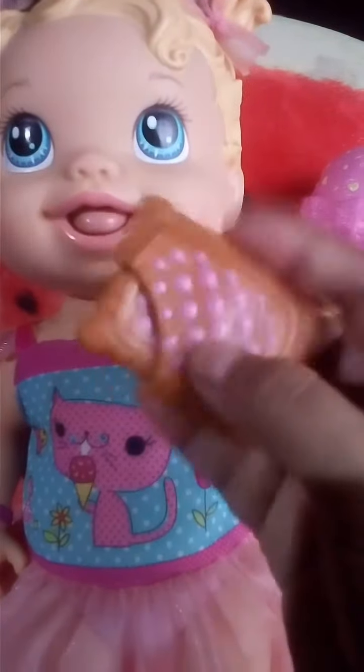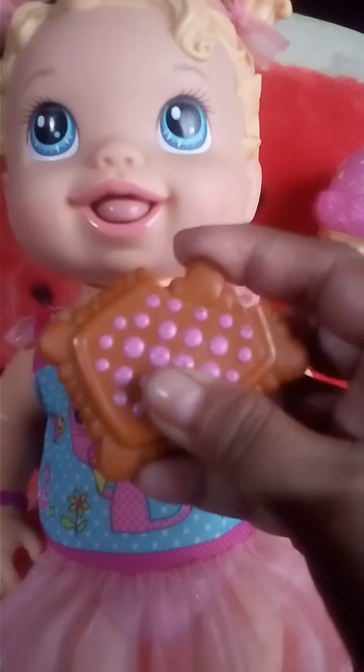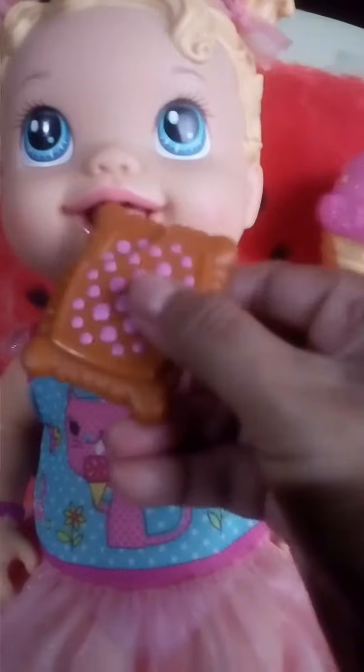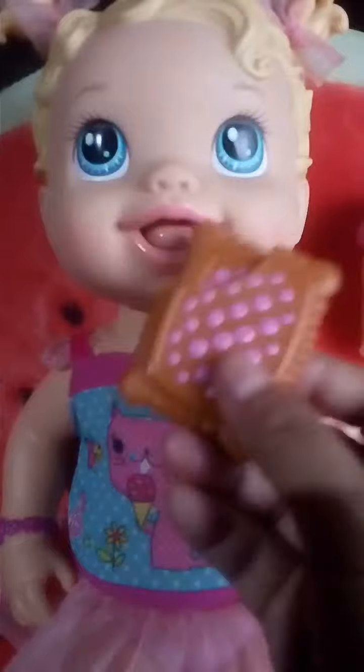She comes with a magical cookie. This potion magically moves like this. She can magically pretend to eat the cookie.